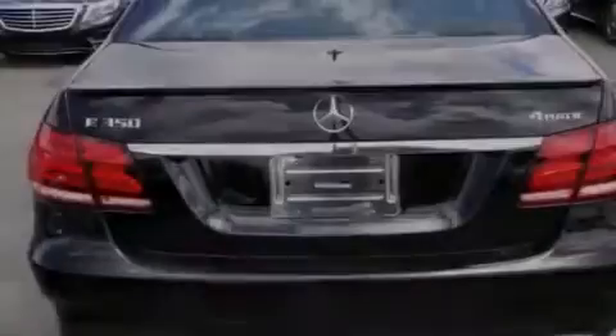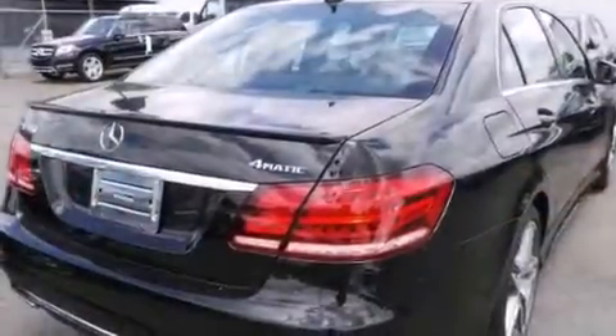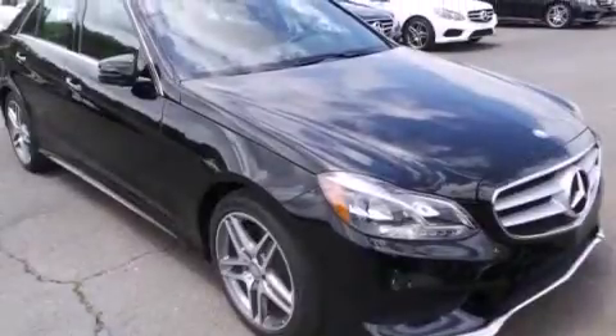Also included are 12-volt power outlets, front multi-stage airbags, a first-aid kit, a split-folding rear seat, and the HomeLink transceiver, which can be programmed to use the same frequency as your remote opening devices — such as the garage door, the entry gate, or even the living room lights — enabling you to control them right from the driver's seat.